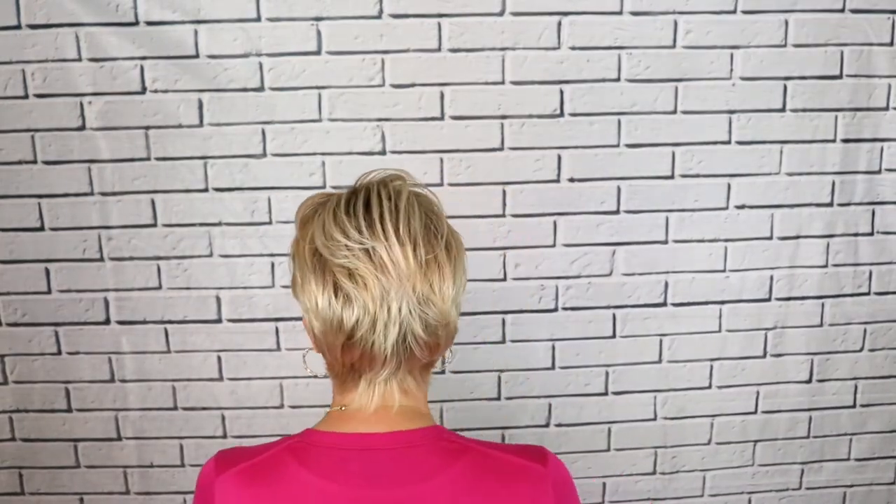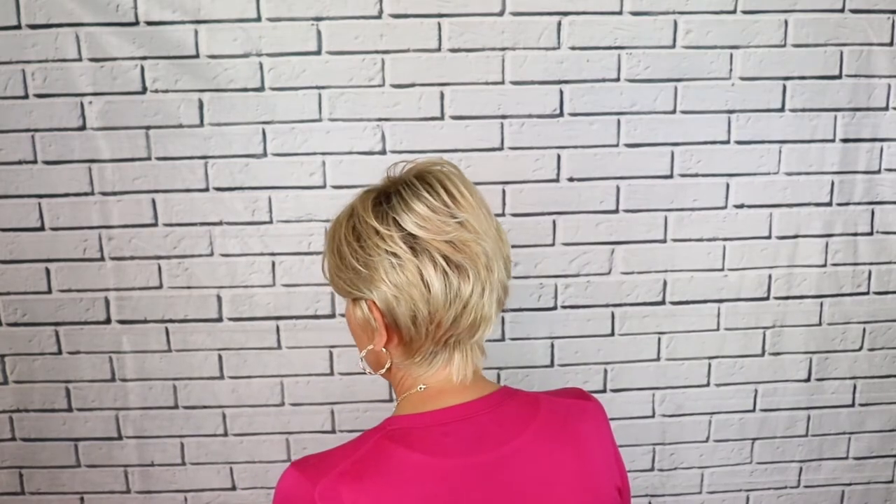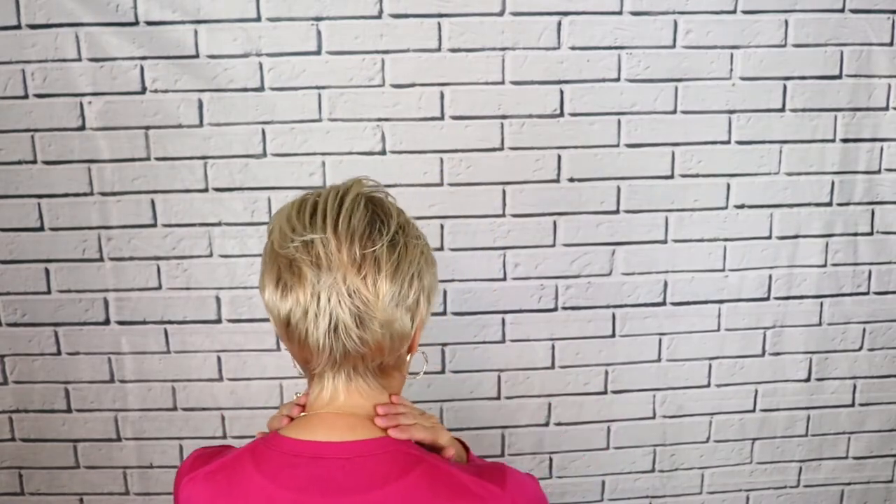Let me show you the back. I like how this is close to the neck. I love wigs that are close to the nape — you can move your neck, it's not going to come up or pull away. It hugs it very closely. It's really nice on this wig.